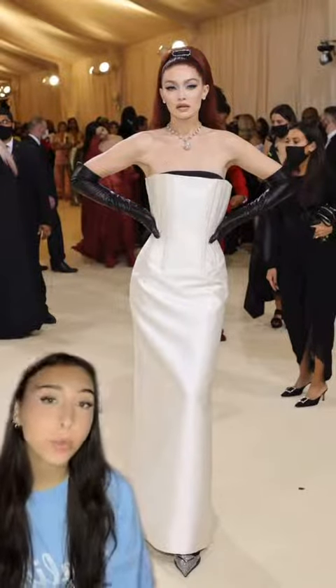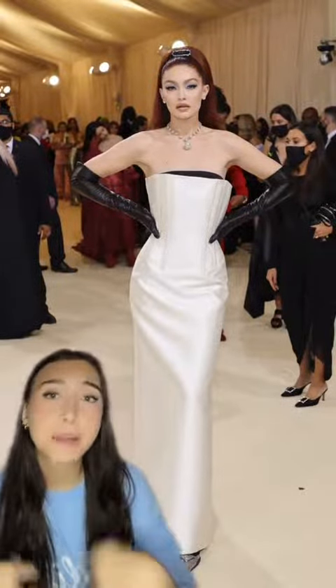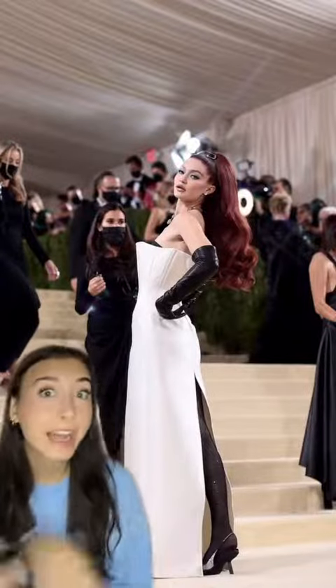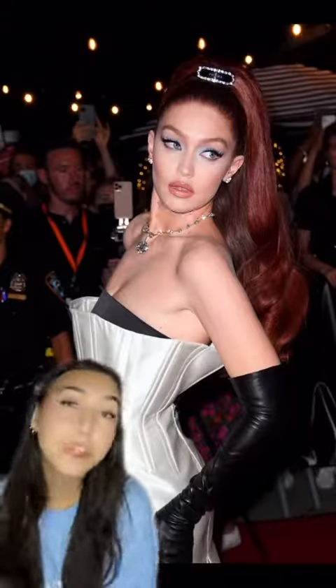And lastly, for 2021 she wore Prada. The look was inspired by 60s American Vogue. I love the ivory satin dress with the peekaboo black bodice — it ties in the leather gloves so well. Obviously the hair is iconic, giving Jessica Rabbit. And the Prada pin is so adorable. Another 10 out of 10. Let me know which one was your favorite.